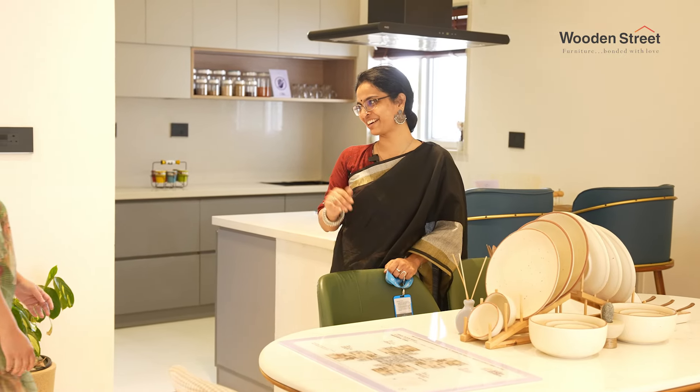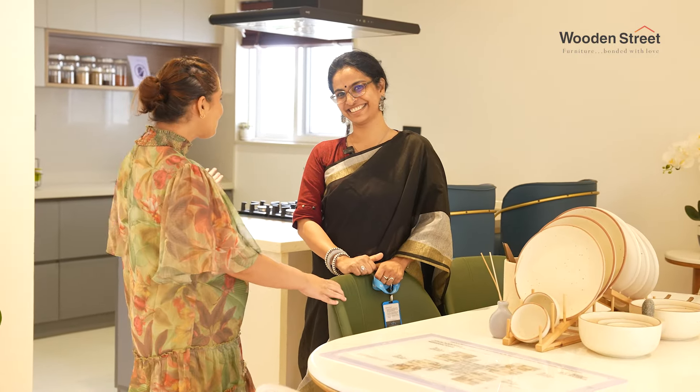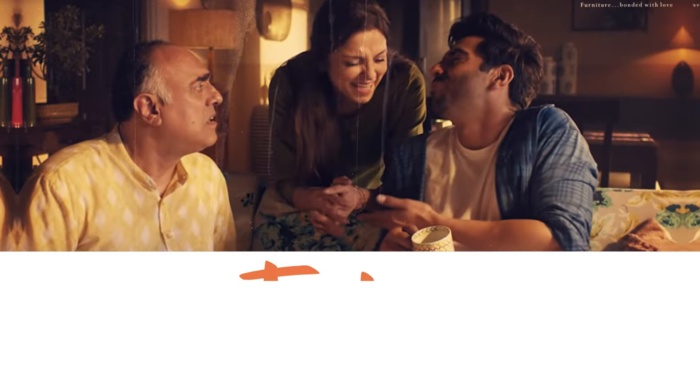Now that I've taken you through our model house and pointed out the particular pieces of furniture from Wooden Street that are my personal favourites, I'd like to close by saying that I'm really, really glad I discovered Wooden Street. Thank you so much Aarti for sharing your experience and giving us a tour of this beautiful model home. Thank you so much for sharing my experience.